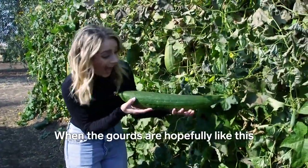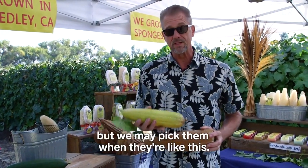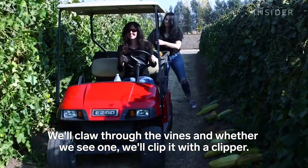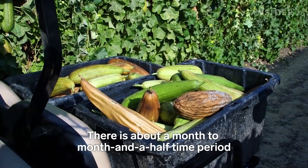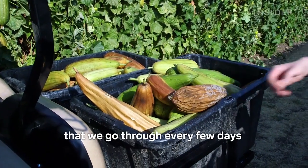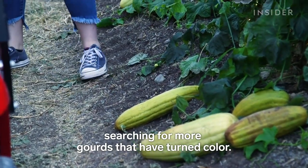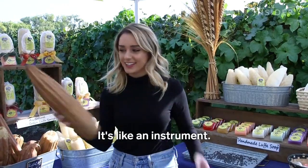When the gourds are hopefully like this, but we may pick them when they're like this — we'll claw through the vines, and whenever we see one we'll clip it with a clipper. There's about a month to a month and a half time period that we go through every few days searching for more gourds that have turned color. They're so light — oh my gosh, it's like an instrument.